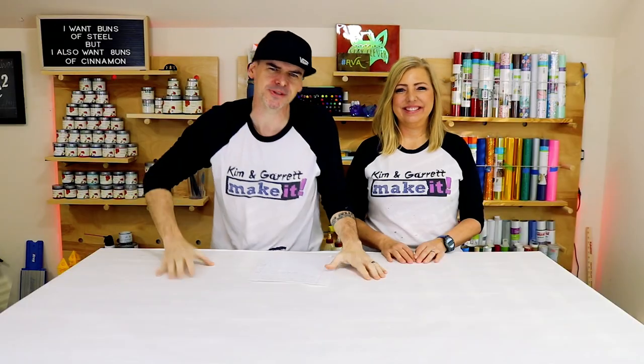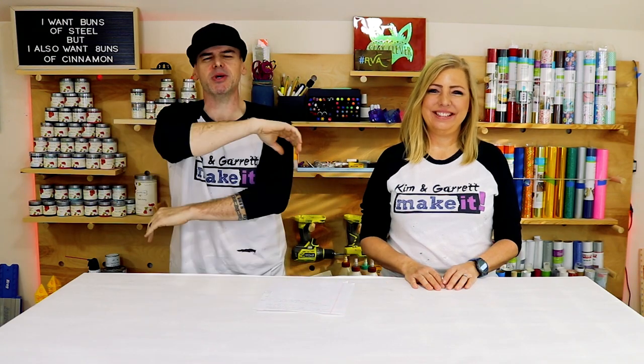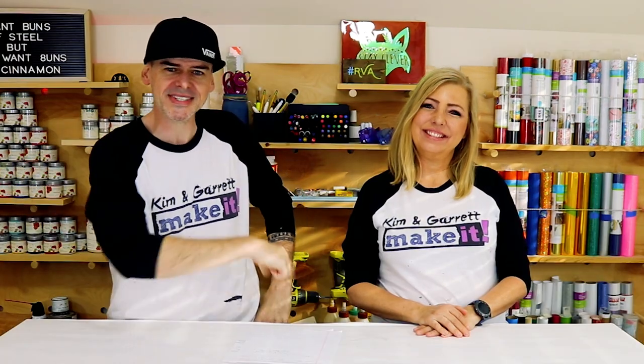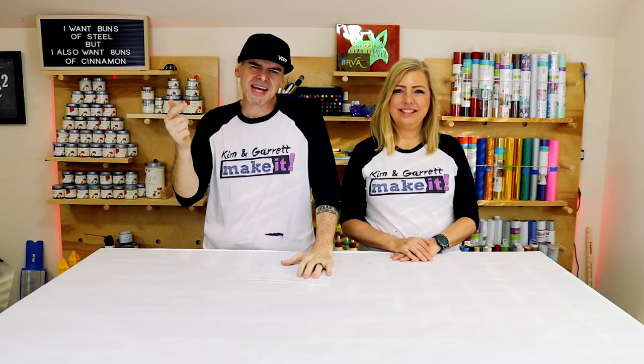Welcome back! Do you like to do it, build it, or make it? We do too, and we have a new video each week. This week we're doing five awesome ways to use a Cricut — to wow your family, impress your friends, maybe even start a side hustle. A little craft business, a little side money.